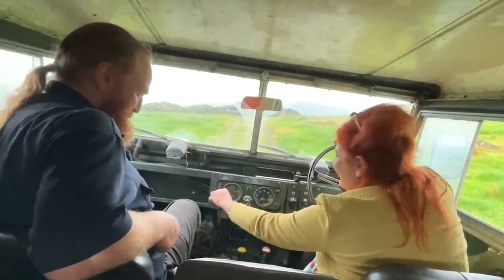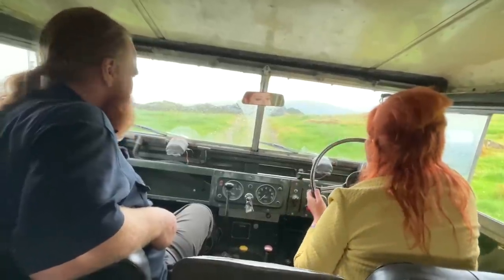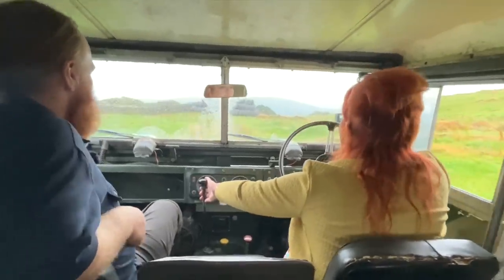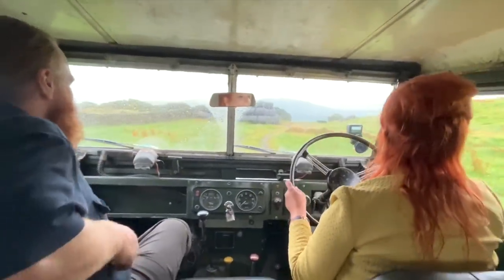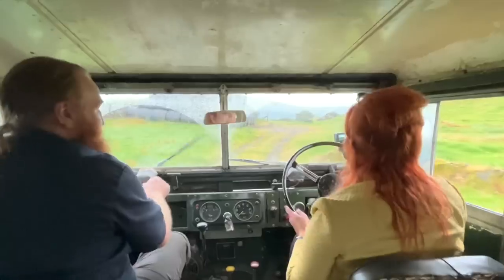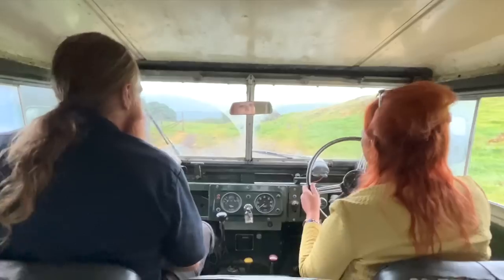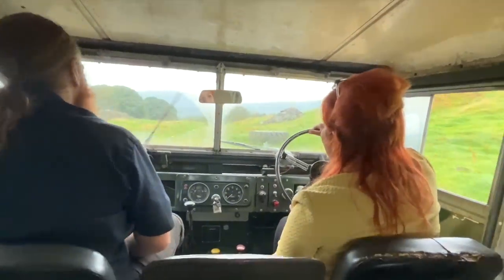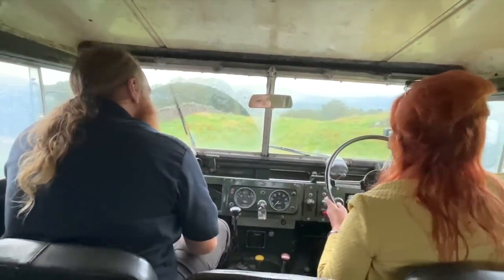We're doing things differently today on the test drive — instead of boring mundane roads, Chris has suggested a bit of gentle off-roading through the southern Lake District. Let's use this car for what it's intended for. I've got the GoPro on to show the outside as well. It is raining, but let's crack on. I'm a bit nervous, but Chris assures me I don't need to be.